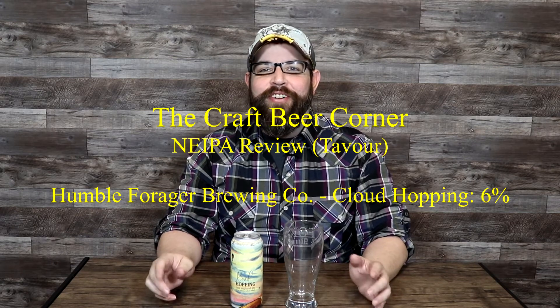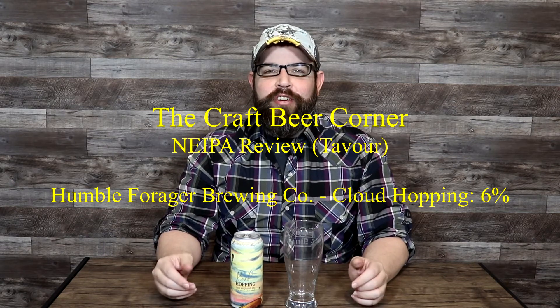Hello and welcome to the Craft Beer Corner. For today's beer review we're jumping into a New England IPA from a brewer I haven't tried anything from prior.